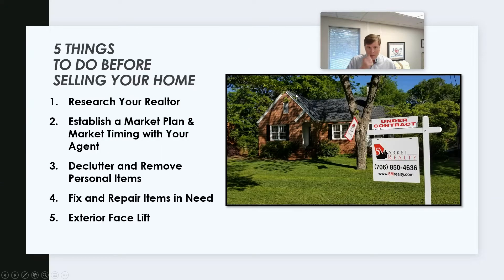I'm going to go to the first page, which is the main things we're going to do — five things. Some of them will seem pretty obvious, but it's really the details in those. Number one, research your realtor. From that realtor choice, establish a market plan and market timing with your agent — you need to know when to go to market and have your house ready. Sometimes that's needed, but if you have a little bit of time, it can go a long way. Declutter and remove personal items. Fix and repair items in need — that can cost sellers a lot of money even in a strong seller's market. And an exterior facelift is also a good idea before hitting the market.